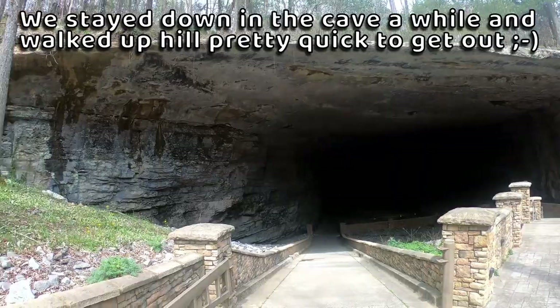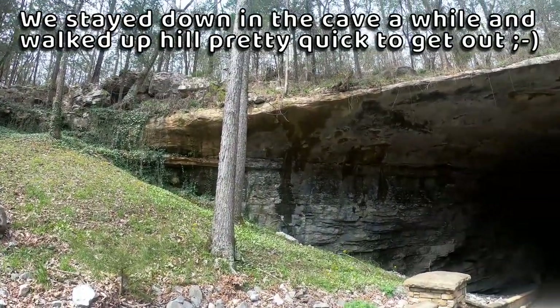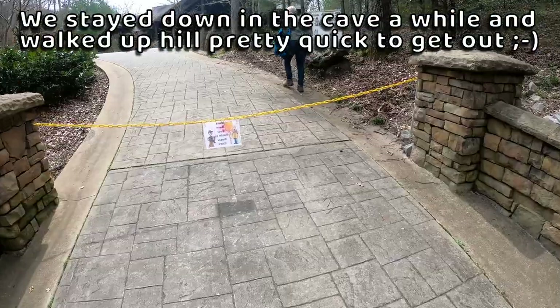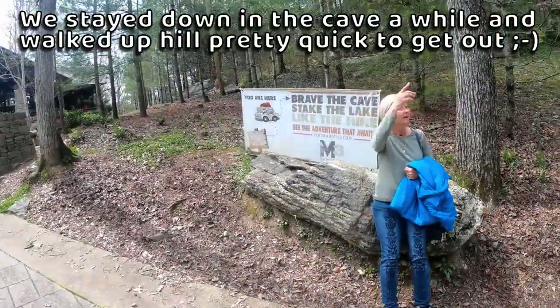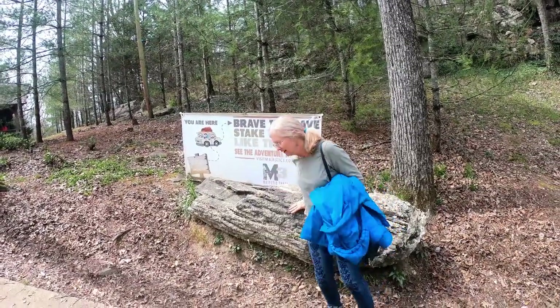Here's the entrance to the cave. The next tour has already started. Brave the cave, stake the lake, and like the hike!